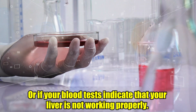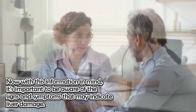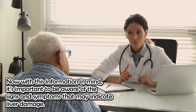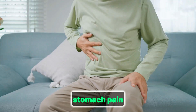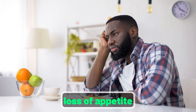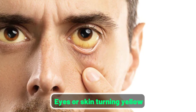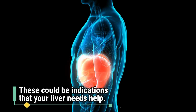With this information in mind, it's important to be aware of the signs and symptoms that may indicate liver damage. Look out for things like dark urine, stomach pain, feeling very weak and tired, loss of appetite, and your eyes or skin turning yellow — these could be indications that your liver needs help.